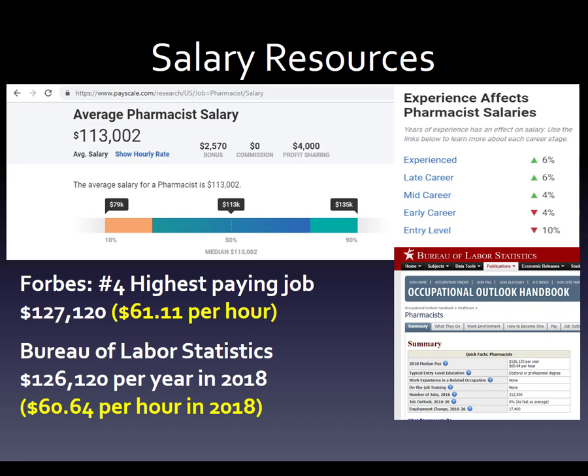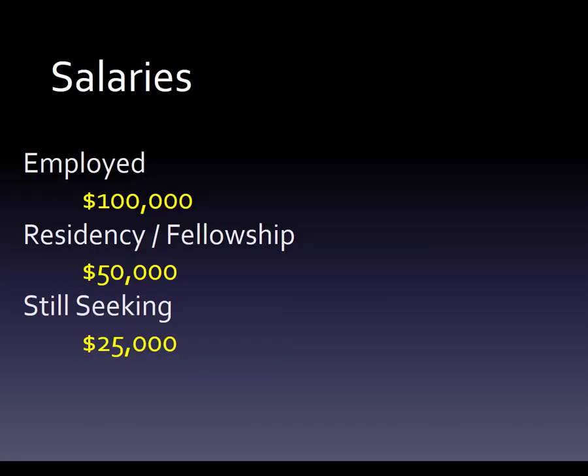I'm going to show you what you really want to plan for, especially if you have student loans — maybe you're in pharmacy school or you're just graduating. What can you expect depending on what you're going to end up as, and what are your chances of ending up there?